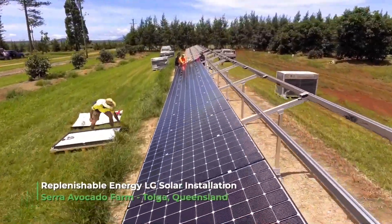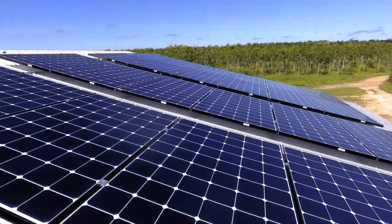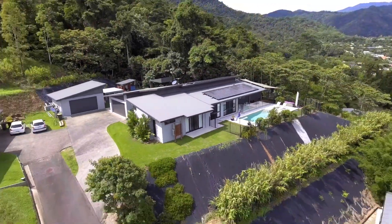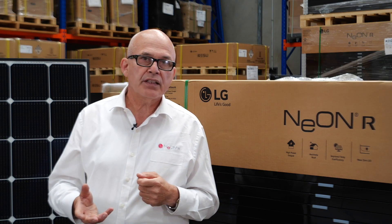In regards to the LG partnership, we are the third largest retailer and installer of LG panels in Queensland. A lot of that sales is obviously a mixture of residential, rural, and commercial installations. A lot of people seek us out knowing that we are LG distributors, finding us through the LG website. The experts in the Cairns region is Replenishable Energy — we've been working with them for over five years. They are our key partner in that particular region. They can give you advice on solar, batteries, and off-grid. We get a lot of positive customer reviews about them, and that's why they are allowed to carry the LG branding.